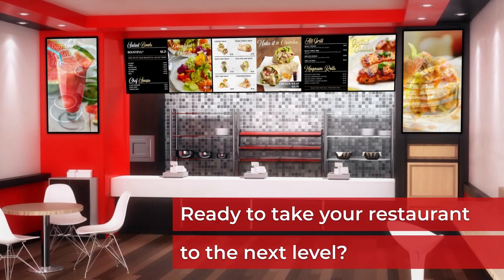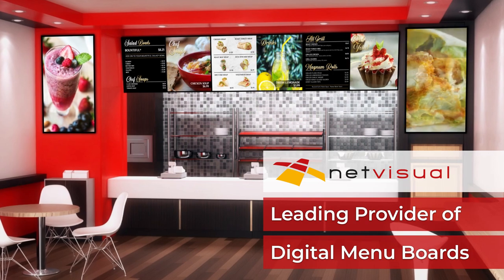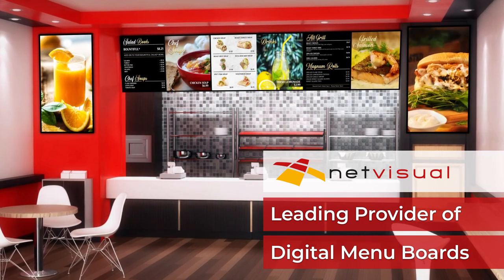Ready to take your restaurant to the next level? NetVisual is a leading provider of stunning, easy-to-use and reliable digital menu boards.